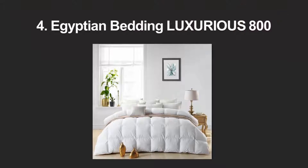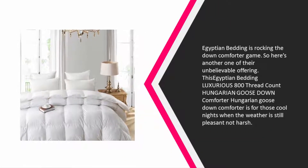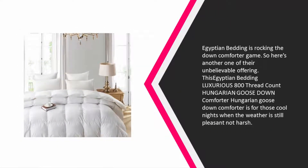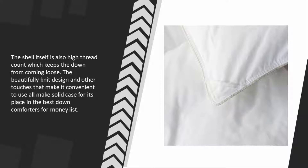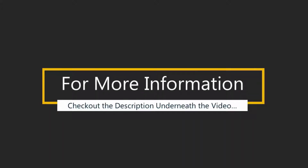At number four, Egyptian Bedding is rocking the down comforter game. Their Egyptian Bedding Luxurious 800 Thread Count Hungarian Goose Down Comforter is for those cool nights when the weather is pleasant but not harsh. The high thread count shell keeps the down from coming loose, and the beautifully knit design and convenient touches make a solid case for its place on our best down comforters list.